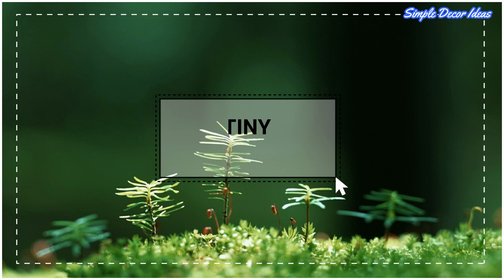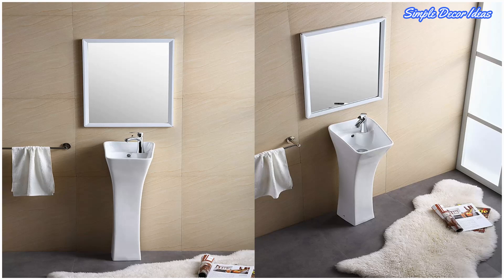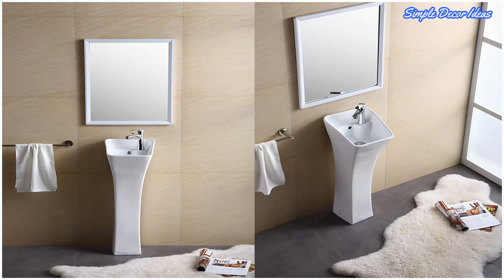Six: Tiny Pedestal Sink. Compact sinks haven't been forgotten by modernist innovators. This piece features a tapered continuous body that cuts an especially dramatic profile. A raised backsplash portion protects the wall, while a subtle lip provides a resting place for a small soap.